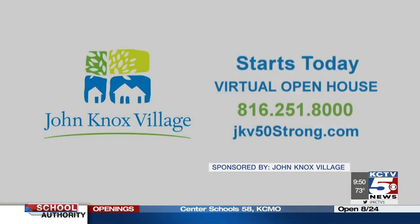Just a beautiful property. Starting today, explore John Knox Village's first ever virtual open house. To learn more, call 816-251-8000 or visit jkv50strong.com.